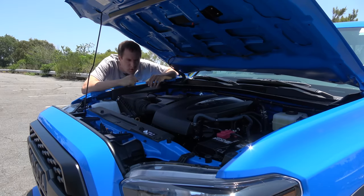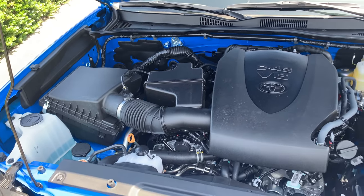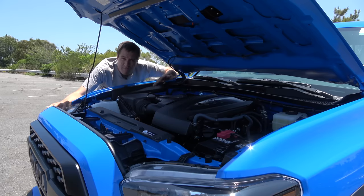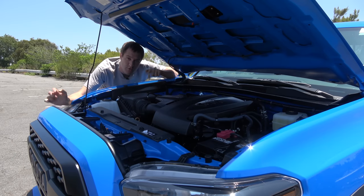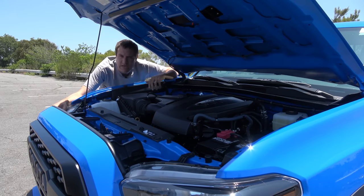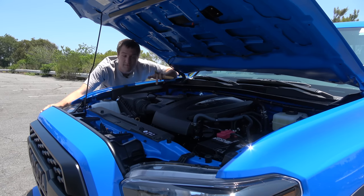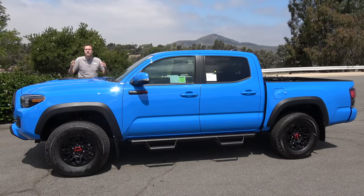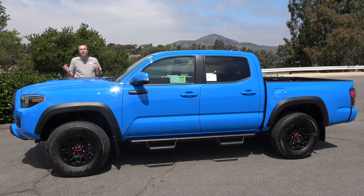Moving under the hood, you can see the 3.5-liter V6 with about 280 horsepower and about 265 pound-feet of torque. Toyota's other popular TRD Pro model, the 4Runner TRD Pro, uses a 4-liter V6 with about the same power output, and the Tacoma used to have a 4-liter V6 as well. But with increasing fuel economy and emissions standards, Toyota switched to the 3.5 when the Tacoma was recently updated. Rumor has it the 4Runner will also make that switch the next time it's updated — that is just the way of the future.